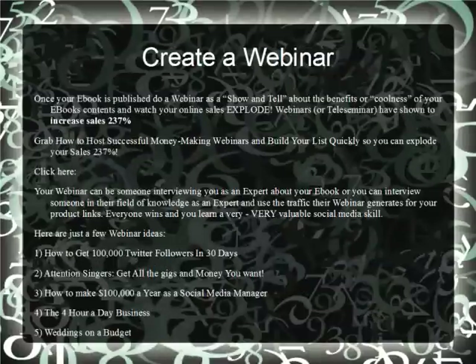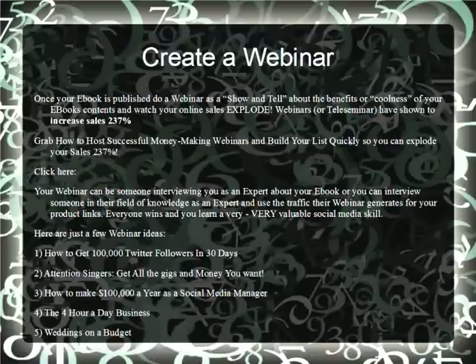Create a Webinar. Once your e-book is published, do a webinar. It's a show and tell about the benefits and coolness of your e-book, your niche, your content. Watch your online sales explode — you can increase sales by 237% by making a webinar. Make your Kindle e-book and create a webinar around the e-book.